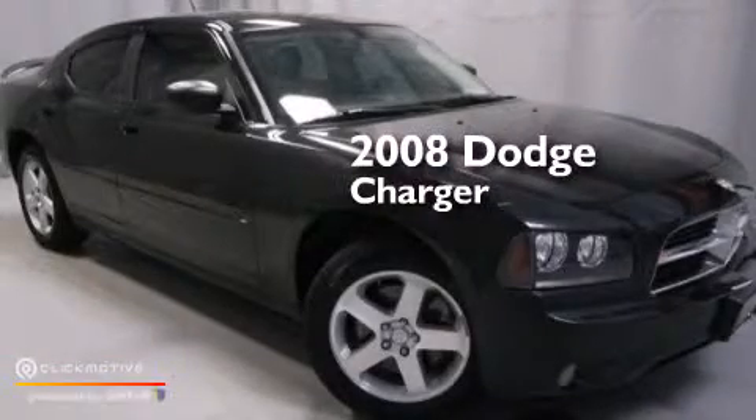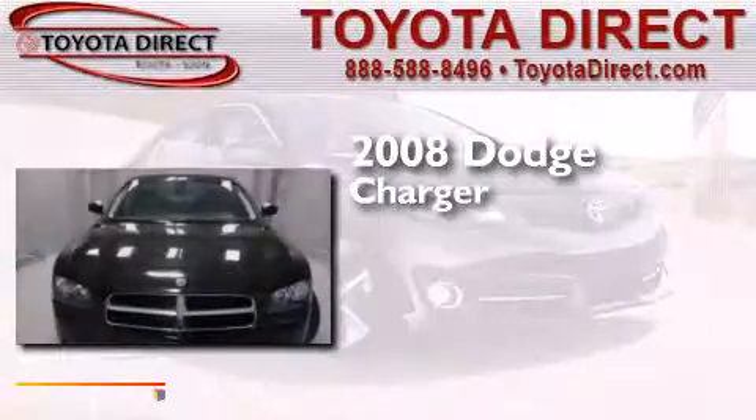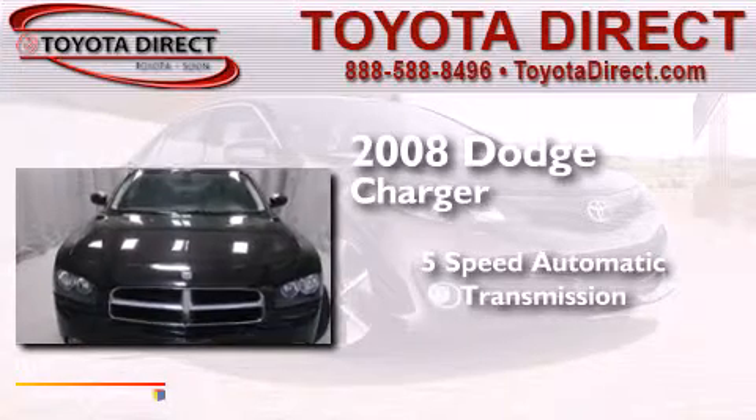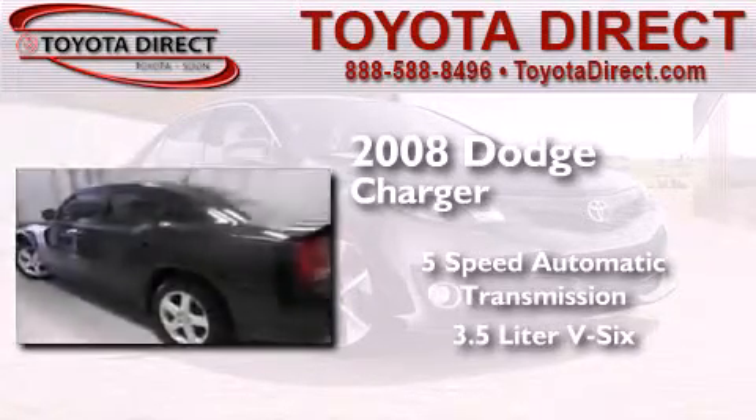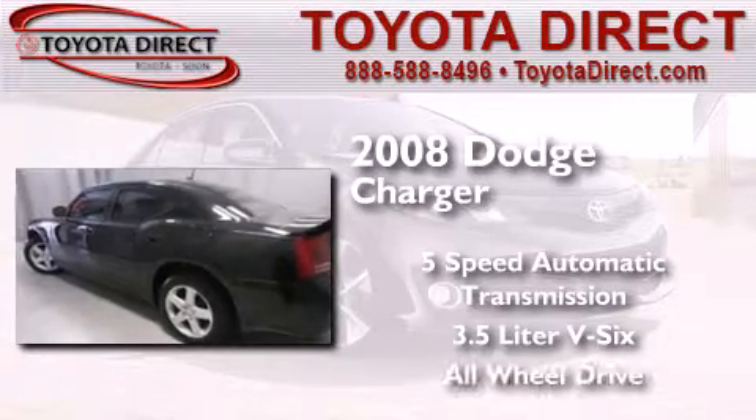This is a 2008 Dodge Charger. This four-door sedan has a five-speed automatic transmission, a 3.5-liter V6, and the added safety and control of all-wheel drive.